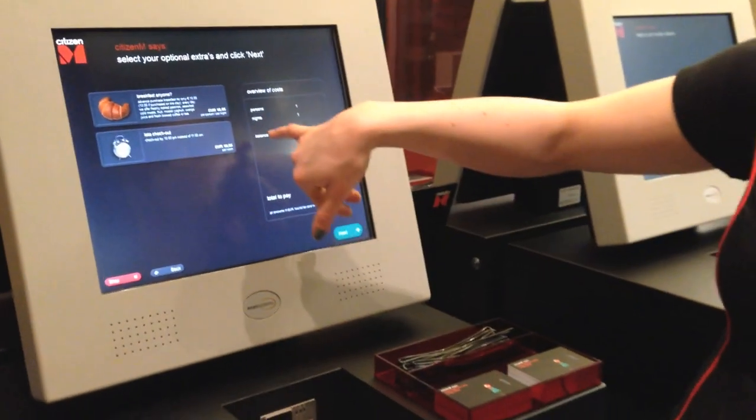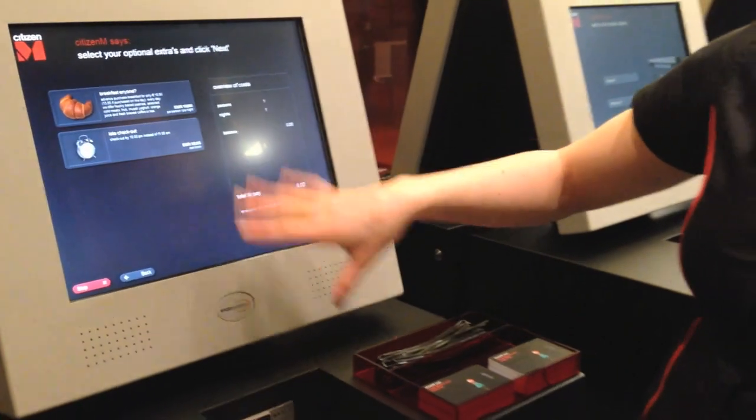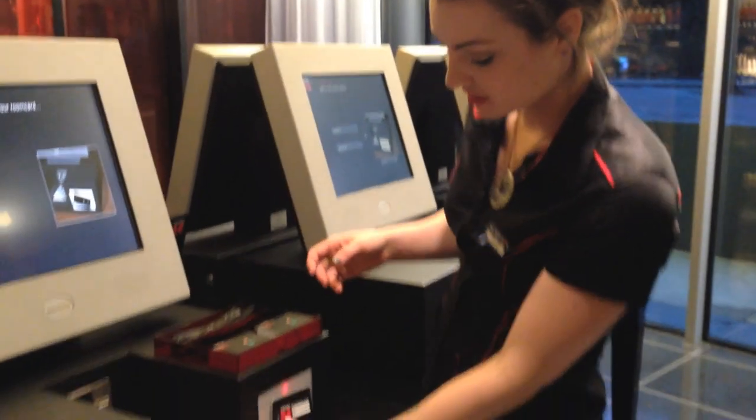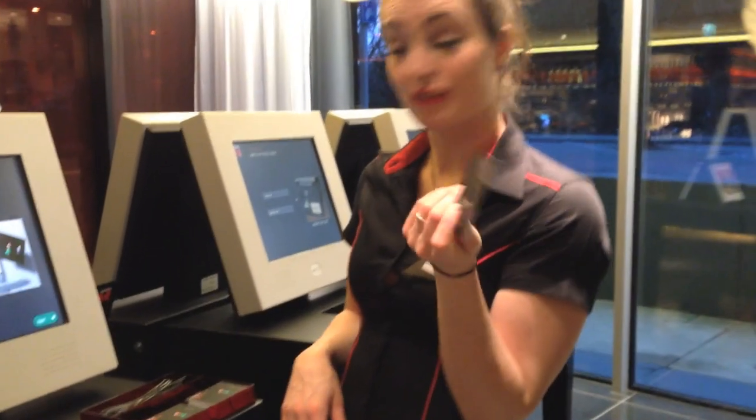And then you can add your extras, like a breakfast or a late checkout, just do it now. So they make their own key — just use one of our cards — and when it touches, it's assigned to the room.